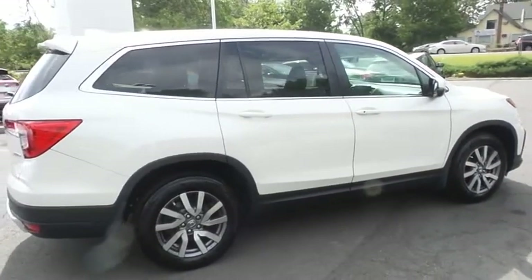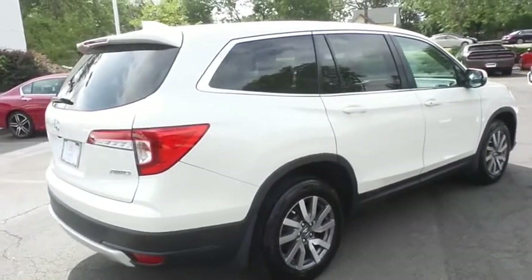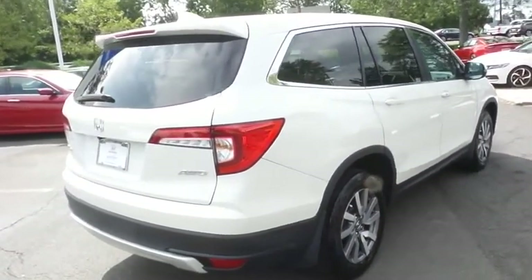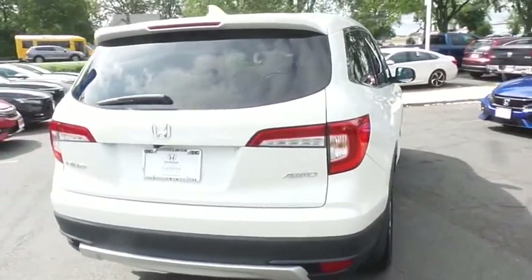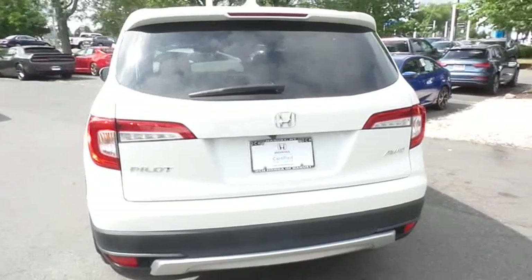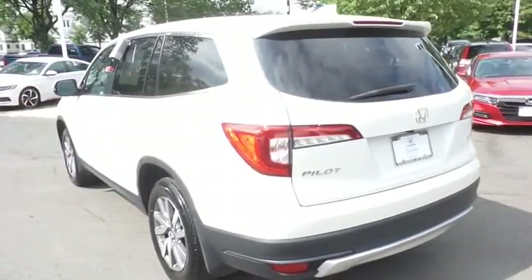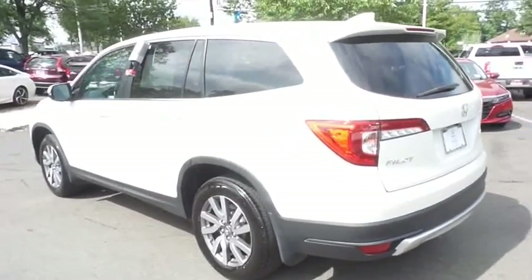Safety features include Honda Sensing Collision Prevention, Blind Spot Monitor, Lane Departure Warning, ABS brakes, four-wheel disc brakes, brake assist, traction control, front side and overhead airbags. This gorgeous Pilot EXL has just arrived at Honda of Nanuet.